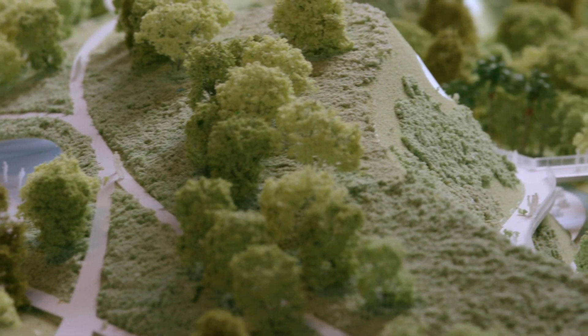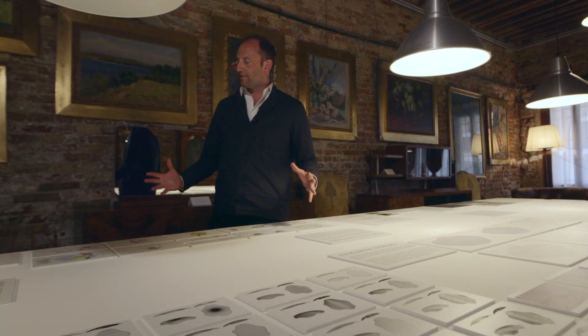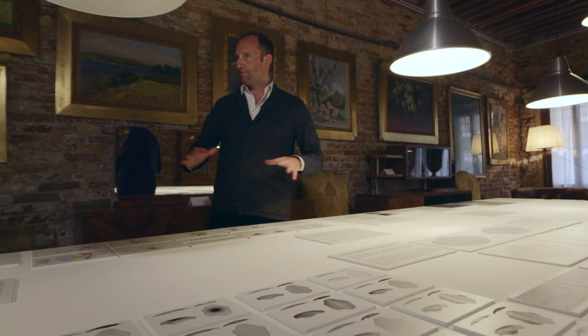It will be a place of exchange, a place of sharing, accessible to many people. The project is both a dome and an experience — an immersive experience.